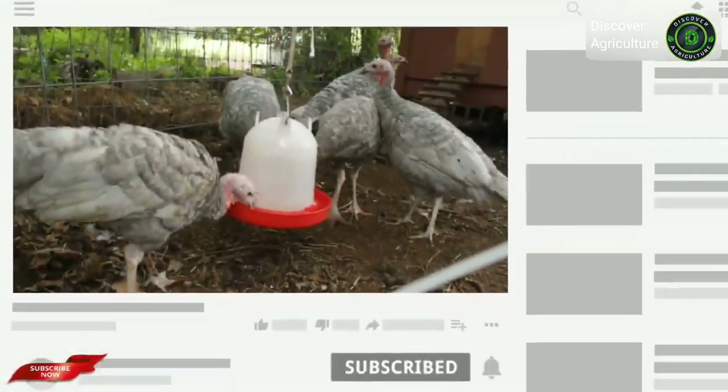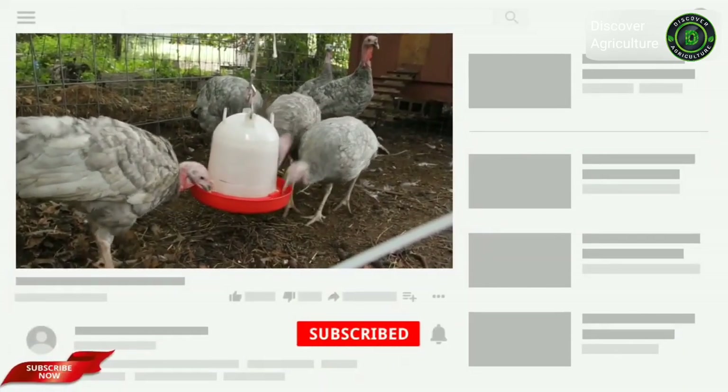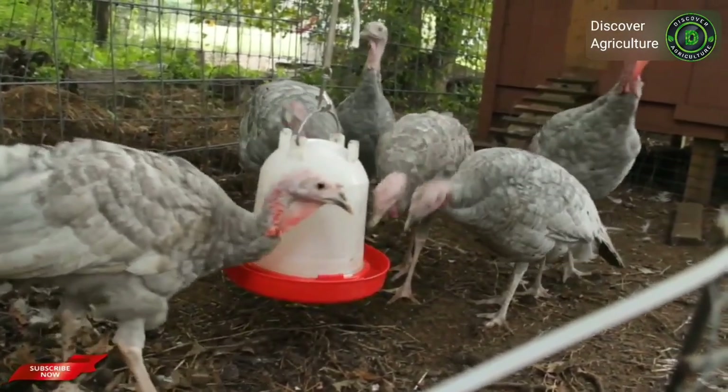Hope you liked this video. Share this video with all your friends and don't forget to subscribe to the Discovery Agriculture YouTube channel. Thank you for watching this video.